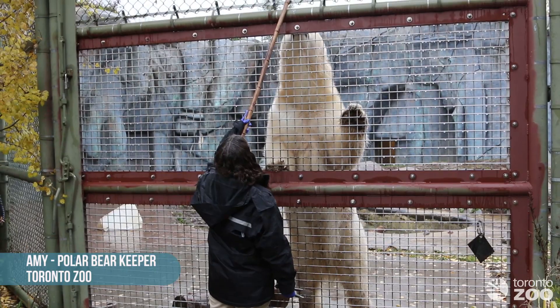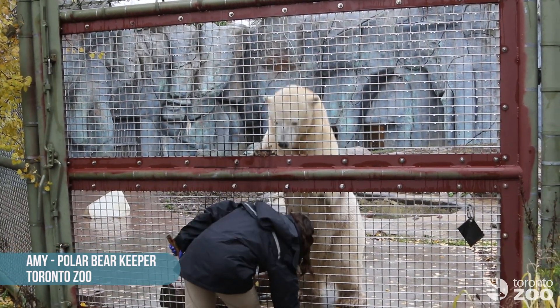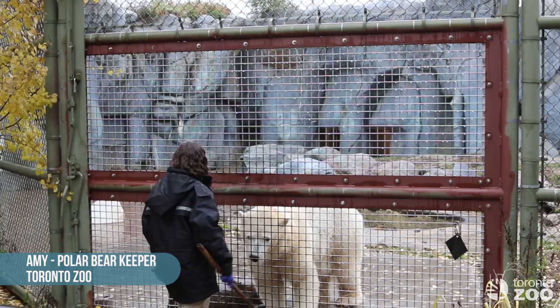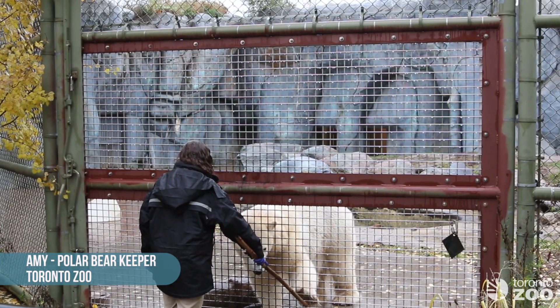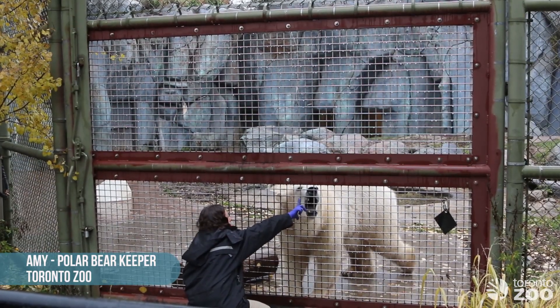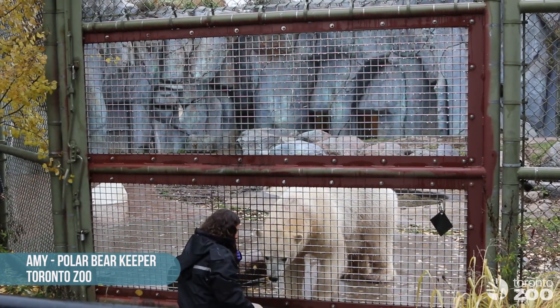Most of the training that we do has some sort of medical reasoning to it, so we use the training to get a good look at all their different body parts. They'll show us their bellies, the pads of their feet, their nails, their ears, their eyes. They'll open up their mouths so we can check their teeth, tongue, and gums and make sure they're nice and healthy.